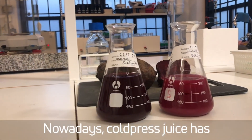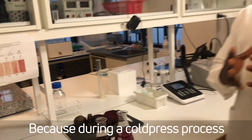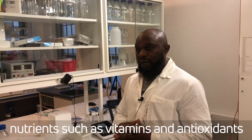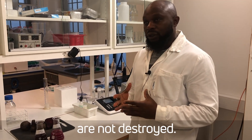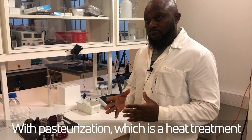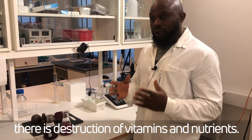Nowadays, cold-pressed juice has become very popular because during the cold-pressed process, nutrients such as vitamins and antioxidants are not destroyed. With pasteurization, which is a heat treatment, there's a destruction of vitamins and nutrients.